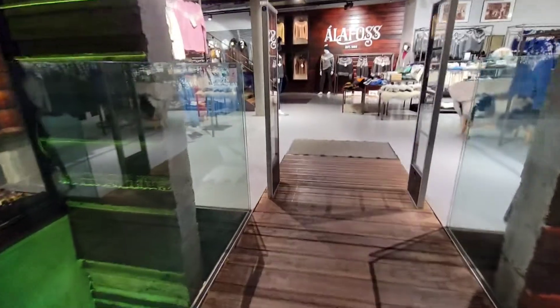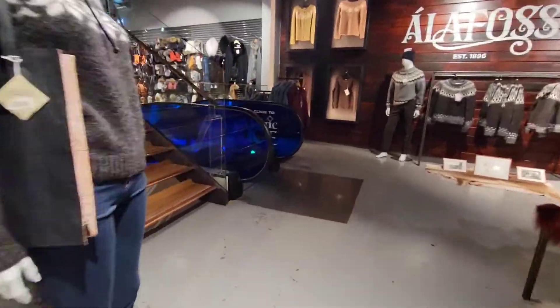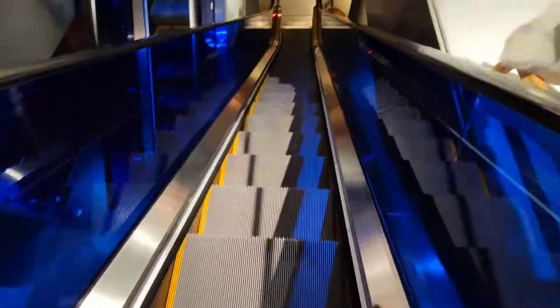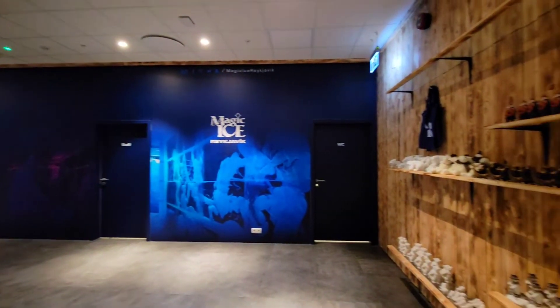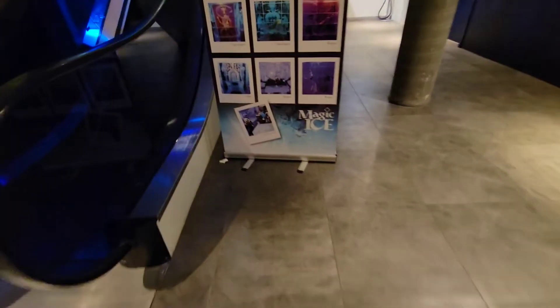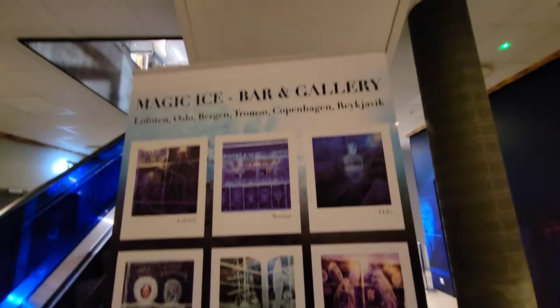Something fun to do for date night in Iceland, Reykjavik, is the Magic Ice Ice Room. It's actually located right downtown in a store — it's a clothing store — but you just take the escalator up and all the way down to the lobby of the Magic Ice Ice Room. This is actually a little attraction that is all over the world, so make sure you're googling it to see if there's any in your area.